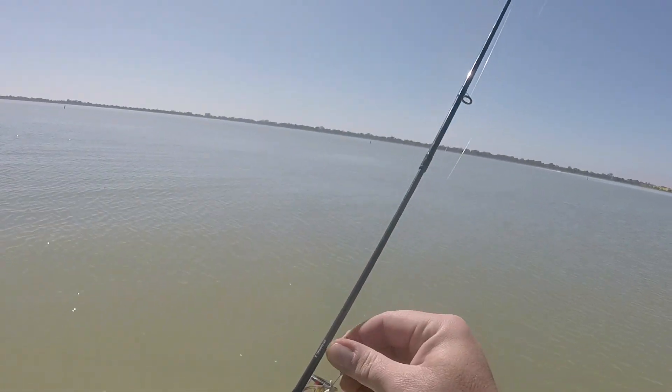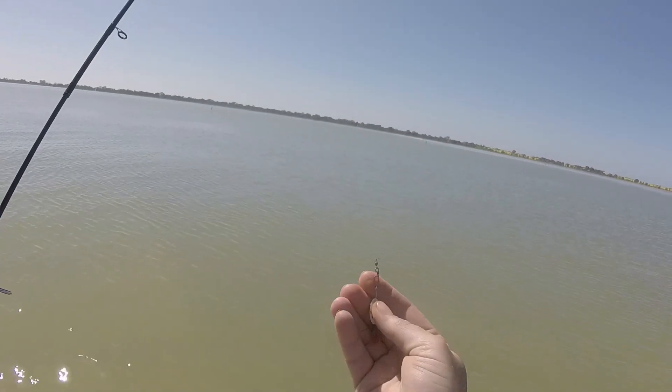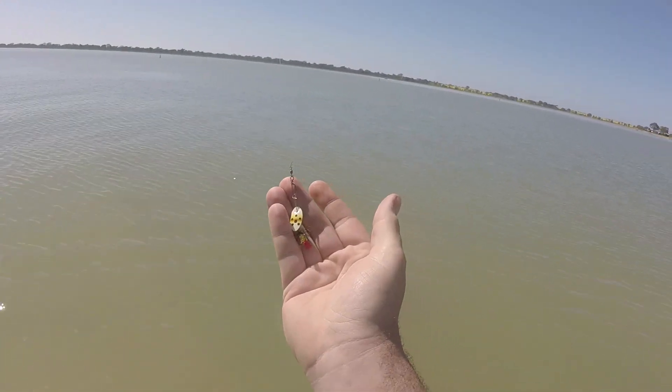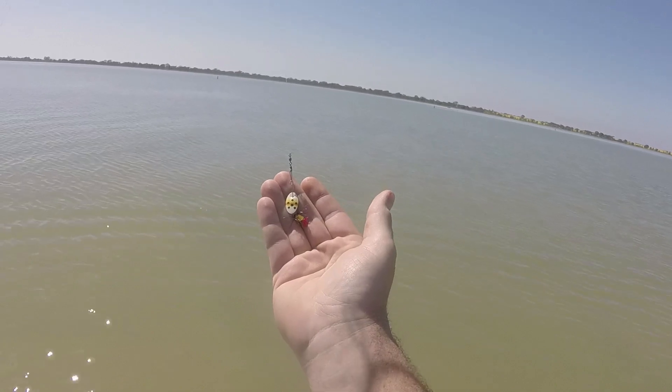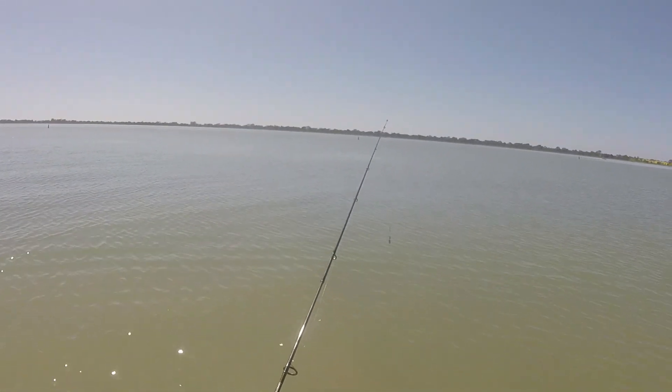I'm starting off with this little Panther Martin spinner sent to me by a subscriber. Thank you very much Chris from Pennsylvania if you're watching. I'm going to give this a burl out the lake to see if a redfin thinks it's tasty looking. I'll have my first cast from here I reckon.